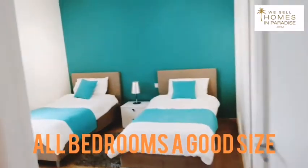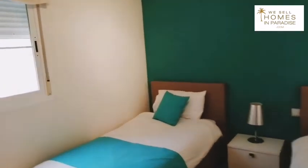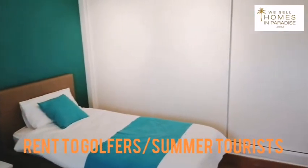This would be guest bedroom number two. All the furniture is included so it could make a really good rental property. Alcadesa is obviously very well known for the golf and also in the summer months lots of foreign tourists and Spanish tourists come down here for their summer vacations.